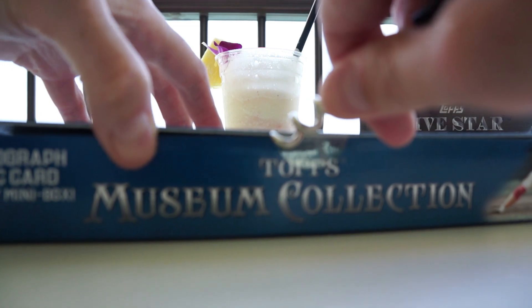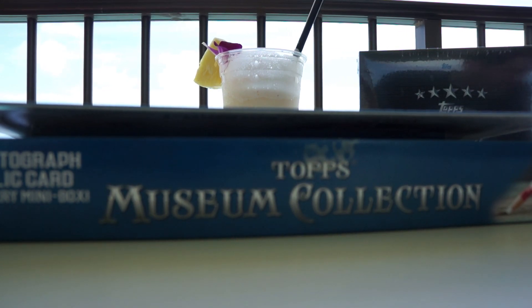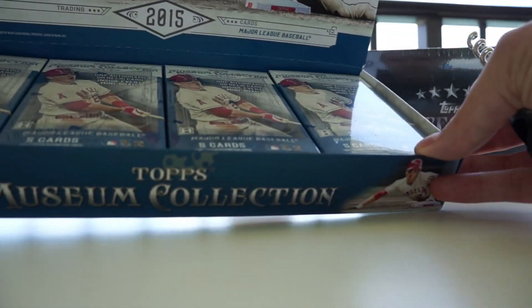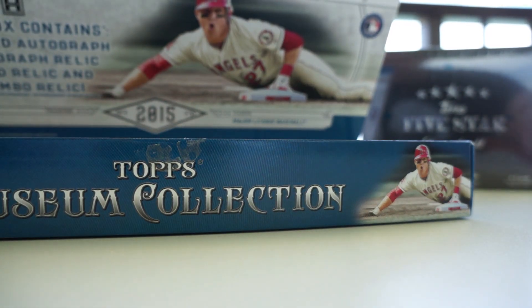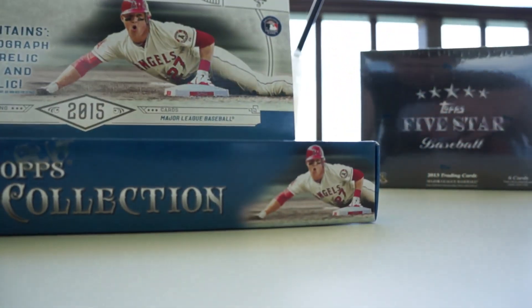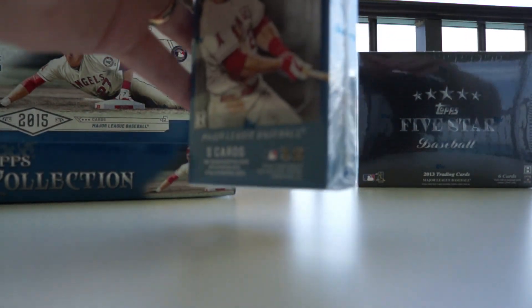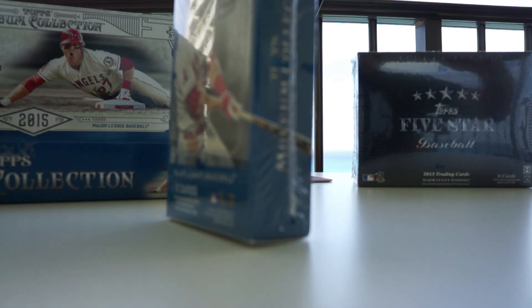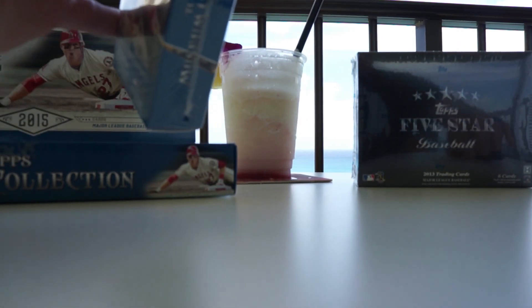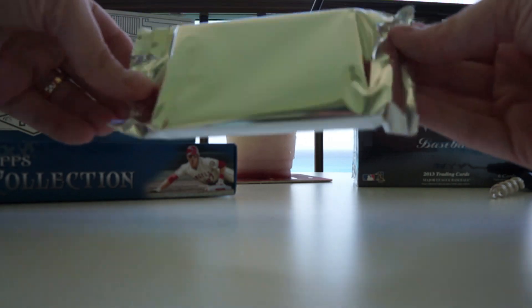This is my first Museum Collection break. I've been a little busy lately with the wedding, so I haven't been uploading a whole lot. I went a little big here on the Five Star too. I'm going to start from the left, and I'll have to be careful — I don't want the cards to fly away in the wind, so I'll put them back in the packaging as I go. Museum should be fun!